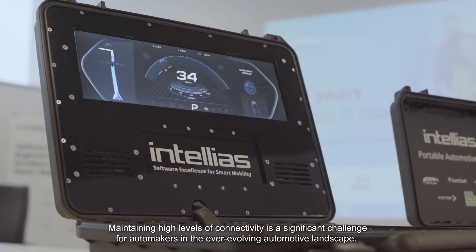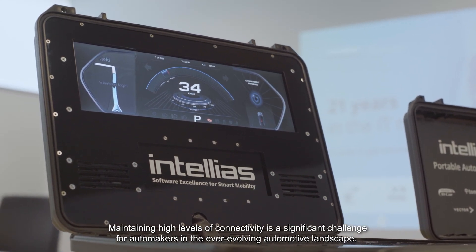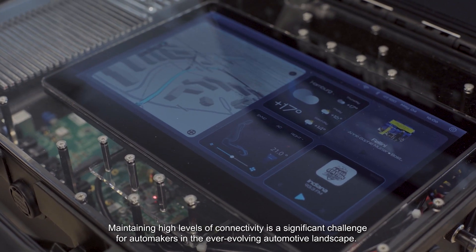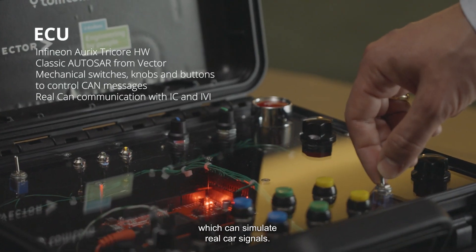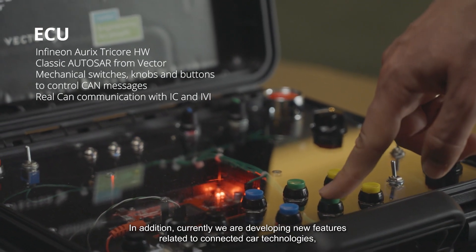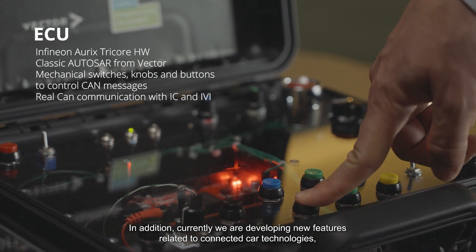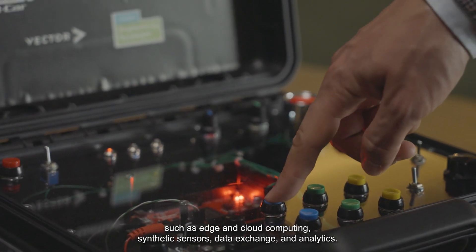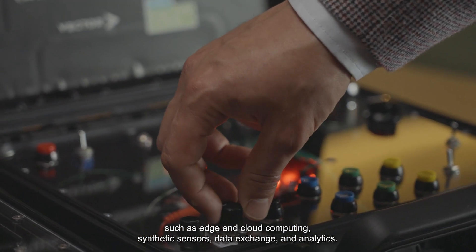Maintaining a high level of connectivity is a significant challenge for automakers in the ever-evolving automotive landscape. To address this challenge, we developed the Intelias ECU module, which can simulate real car signals. Currently, we are also developing new features related to connected car technologies, such as edge and cloud computing, synthetic sensors, data exchange, and analytics.